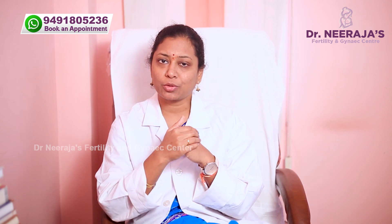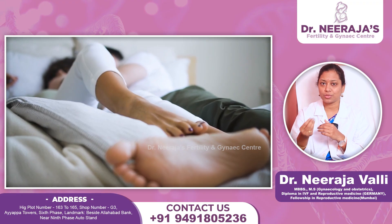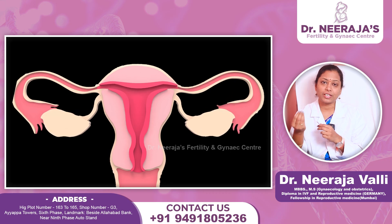For infertile couples, we have ultrasound, hormone tests, and semen analysis. This is very important. If we have natural intercourse and IUI, the tube evaluation is very, very important. Almost 25-30% of infertility cases are due to tubal infertility.